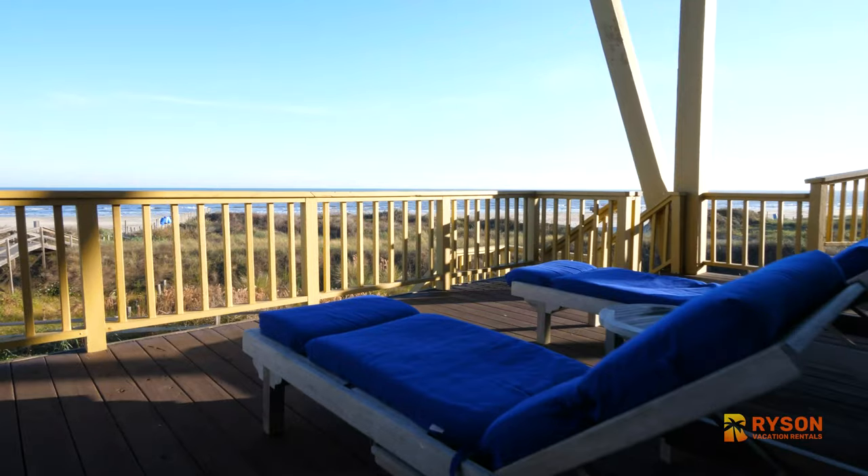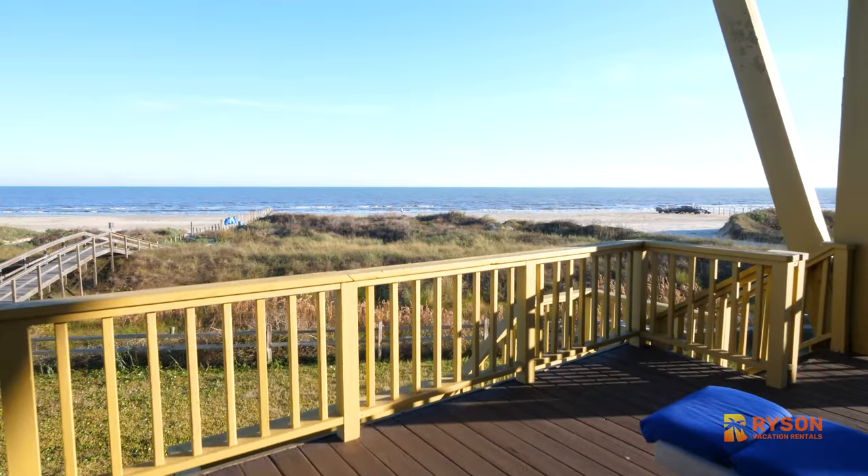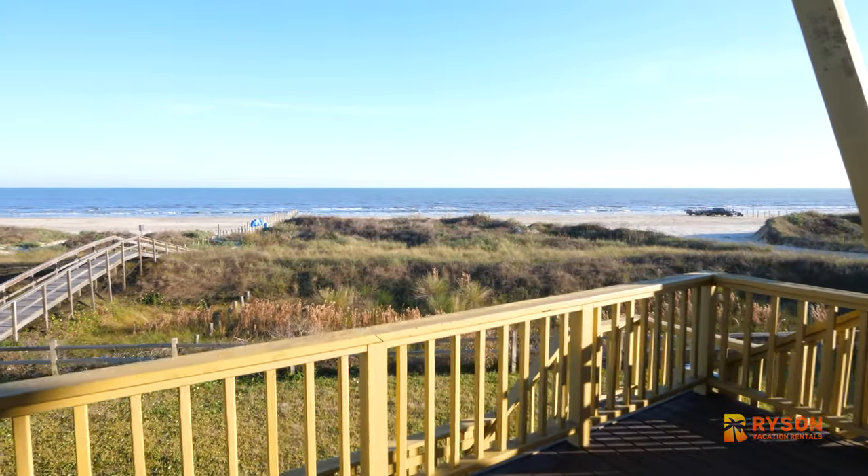One of the things you'll love about this house is the spectacular view. Villa Simone is all about the panoramic view of the Gulf of Mexico and the beach.